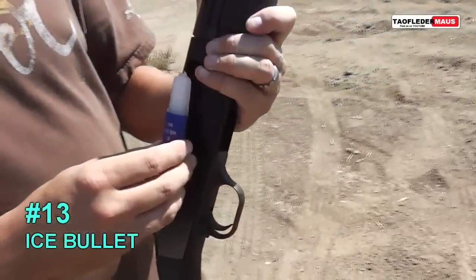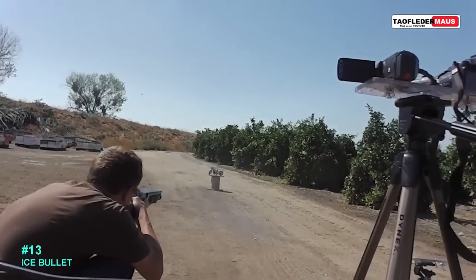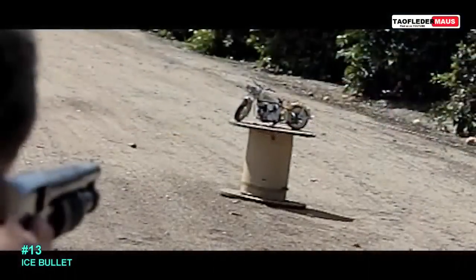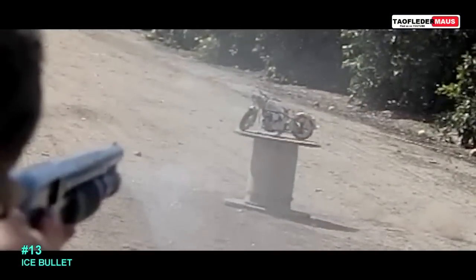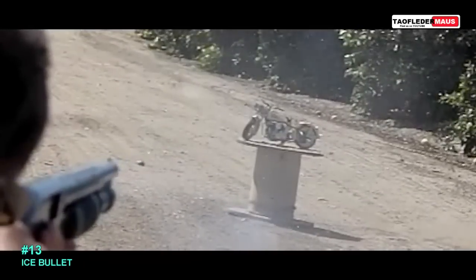Next up we got a giant ice bullet. The idea is that if you shot somebody with it there would be no evidence left. Surprisingly, most of the bullets stayed intact, but it curved upwards and was just a very inaccurate round.